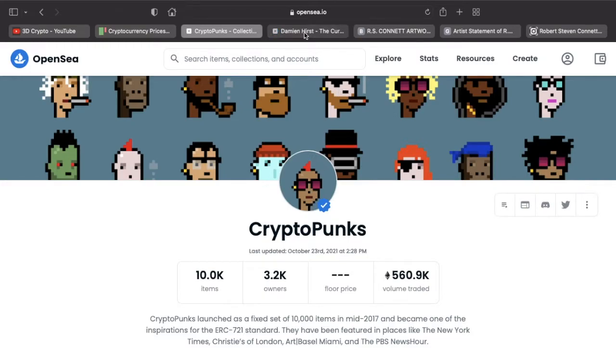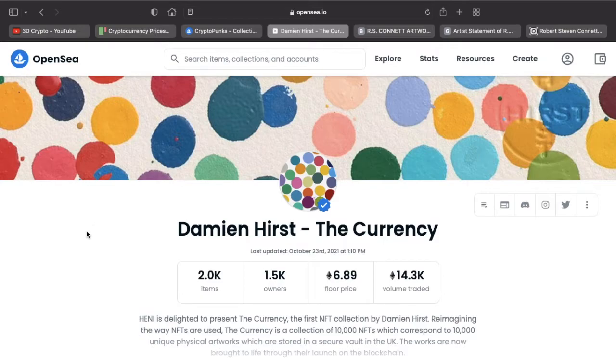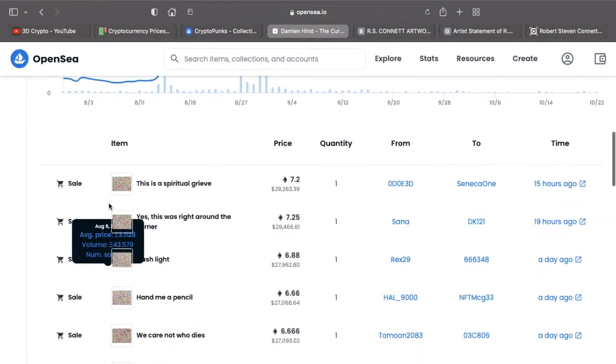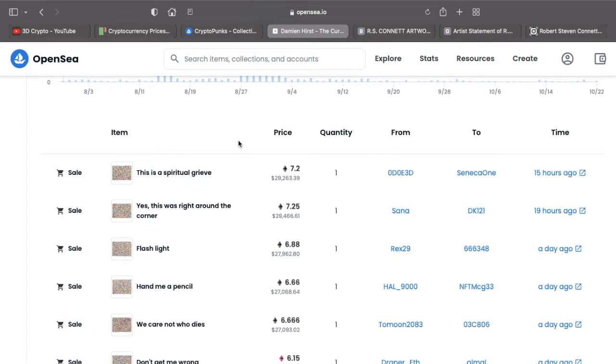Even so, NFTs like CryptoPunks and CryptoKitties are going for insane amounts of money — over half a million dollars. Then we've had more established artists such as Damien Hirst, who released his own NFT called 'The Currency' and it has done amazingly well. The starting price was two thousand dollars and now it sells for in excess of twenty to thirty thousand dollars per piece.